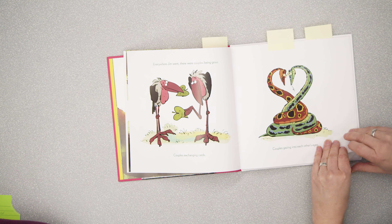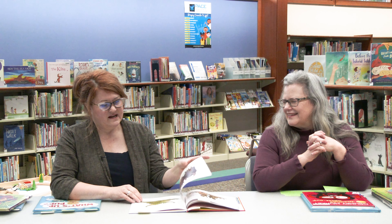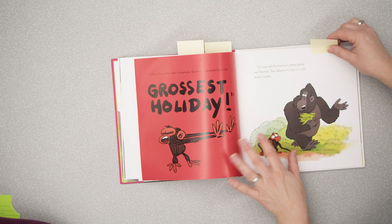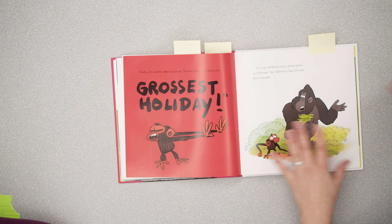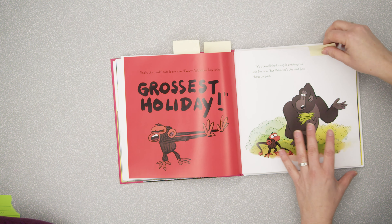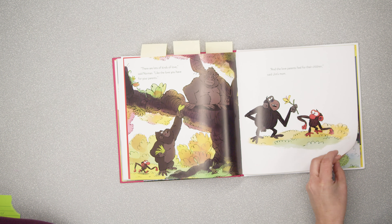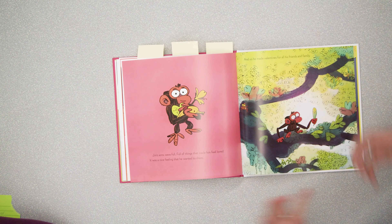It makes a really funny read-aloud with all this gross romantic talk. Of course Jim is like, 'Love? Gross!' and his bird friend says, 'Don't be jealous. Also, my boyfriend is making me a romantic dinner for Valentine's Day' — just rubbing it in! It's all about love and kisses, and I love the spread where wherever Jim goes he sees couples gazing into each other's eyes, exchanging cards, slow dancing, giggling for no reason — laughing hyenas! — cuddling, snuggling, and worst of all, kissing couples. So he decides this is the grossest holiday.